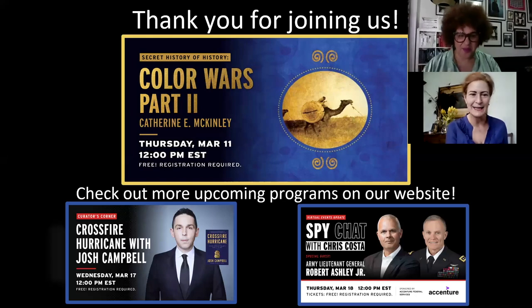Amanda: Thank you so much, Katherine — this has been so interesting. I want to thank our guests for being with us today. Coming up next week: Crossfire Hurricane and then Spy Chat — on Wednesday and Thursday both at noon, free programs. If you enjoy our programs and feel like making a contribution to the Spy Museum's mission resilience campaign, we'd appreciate it. And buy Katherine's books! Katherine: Thank you — such a pleasure! Bye everyone, stay well.